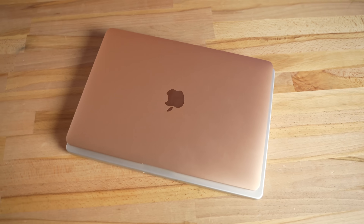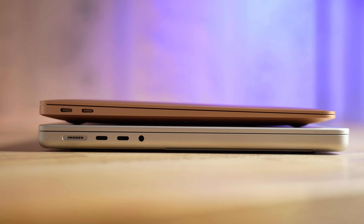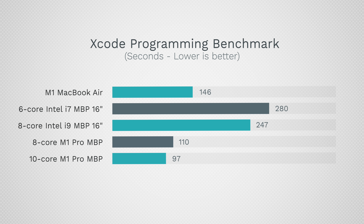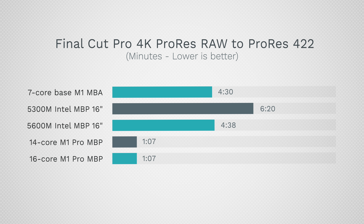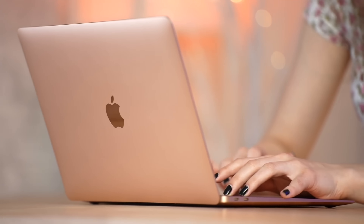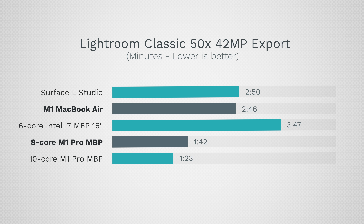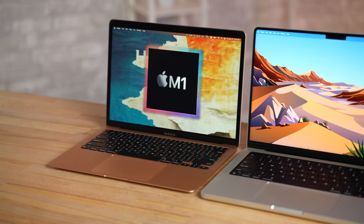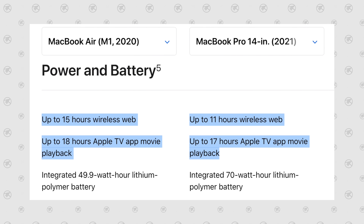The downside with the new MacBook Pros is that they're noticeably larger and heavier, which is a problem for those who really prioritize portability. And because of the wedge-shaped design of the Air, it's actually noticeably thinner as well. When we get into performance, while the new M1 Pro models work quite a bit faster, the M1 Air held up impressively well considering the price point — it outperforms the old 16-inch Intel MacBook Pro in many different ways. The MacBook Air is also rated for even better battery life than the new MacBook Pros, with 15 hours of web browsing compared to just 11 on the 14-inch, and it gets an extra hour of movie playback.